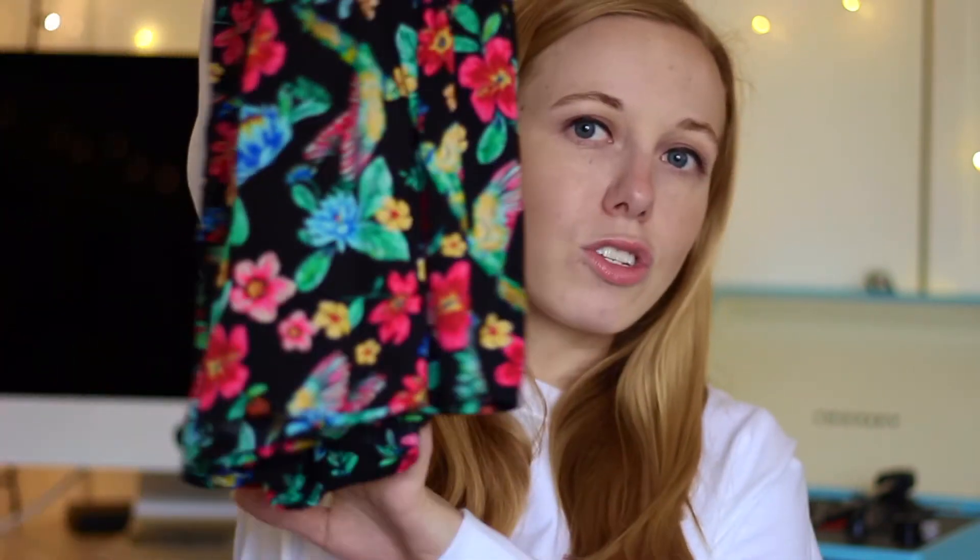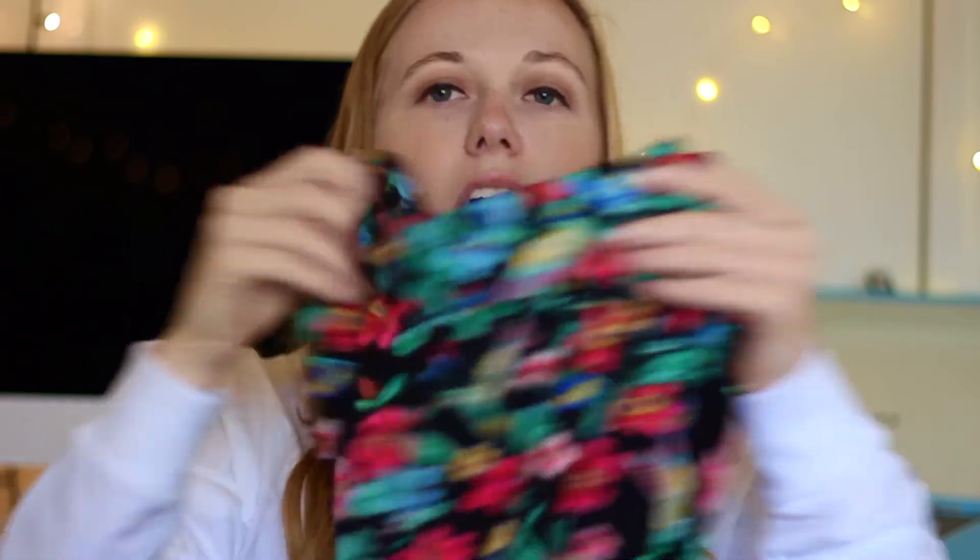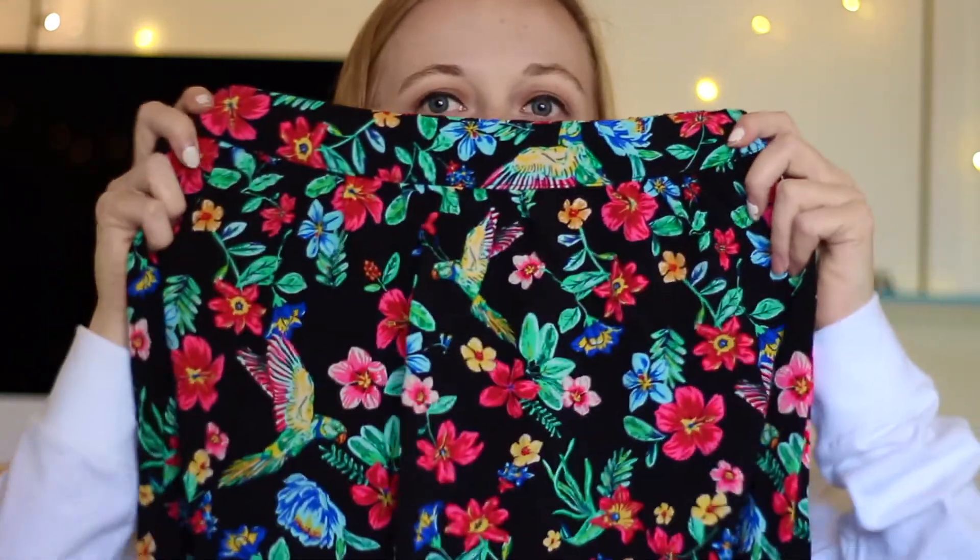The last thing I got from Old Navy is probably something I wouldn't normally get — it's a little different, but I think it's really cute. It's just this midi skirt. It's high-waisted and it's got this floral, tropical design. I'm not totally sure what I'm going to wear this to — I might wear it on my birthday just because it's fun. It's a little different, but I think this would be great for summer.